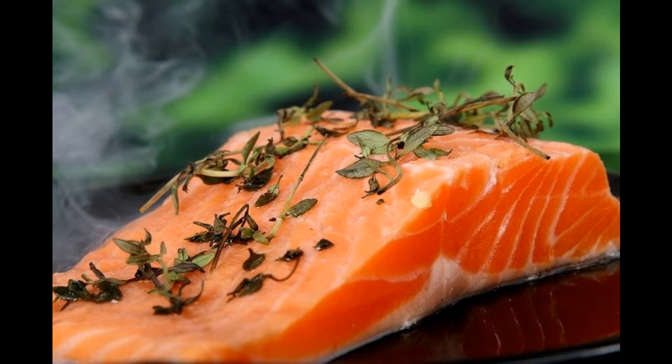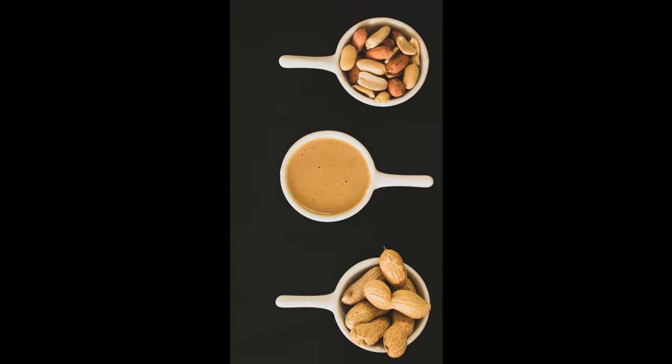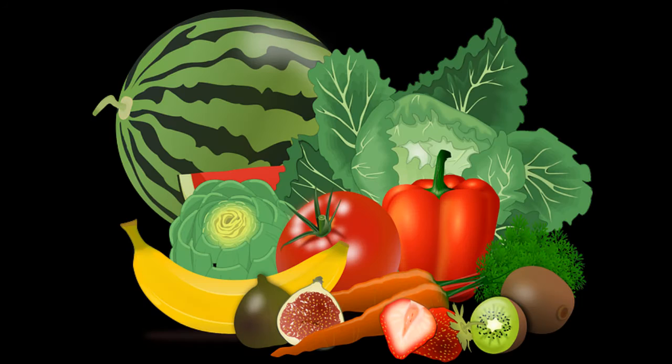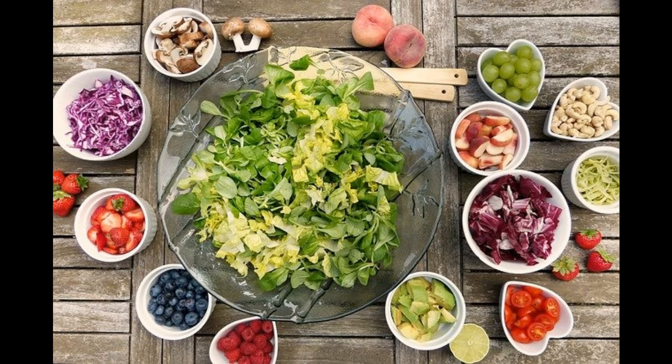Fatty fish, particularly salmon. Protein-filled eggs with vitamin E-rich peanut butter in the yolk. Breads and cereals made from whole grains; oatmeal is a brain and energy fuel. Fruits and berries rich in antioxidants. Yogurt with milk. Vegetables that are vibrant and fresh.